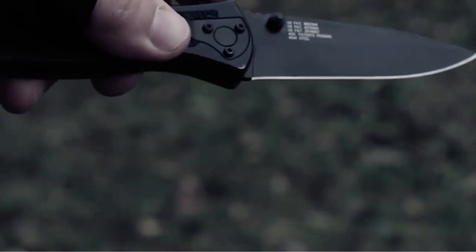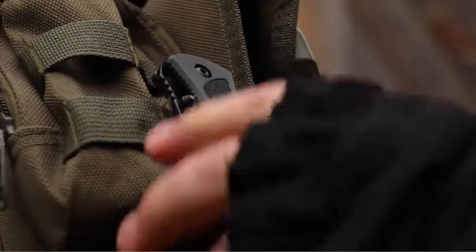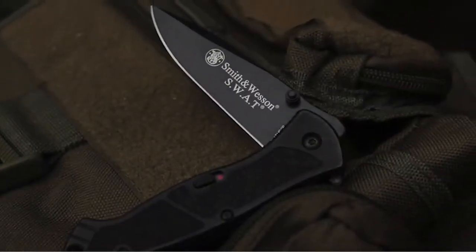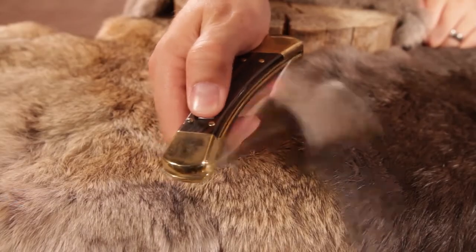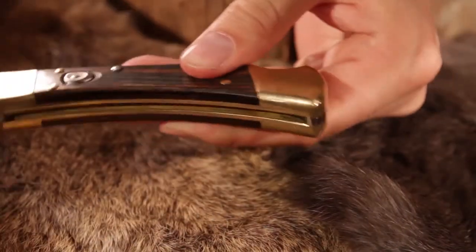Folding knives are by definition a general purpose tool. Folding knives are designed in a way that they can simply slide into your pants pocket, hence giving easy access and transport. To say folding knives are one of the most useful tools known to mankind will be no exaggeration.